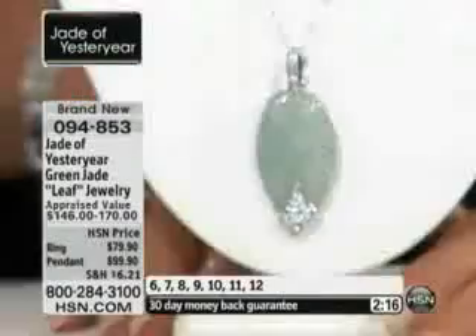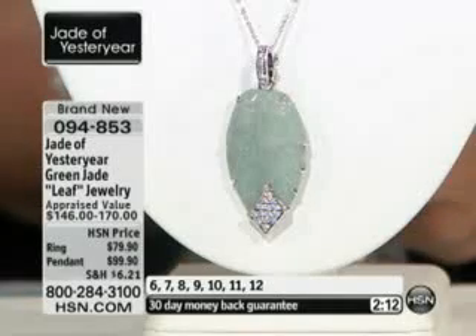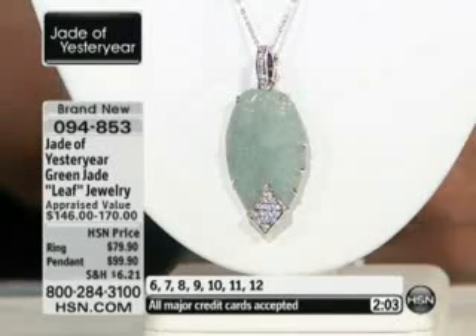We have the necklace and we also have the ring to go with it. I'm going to slip the ring up here so you can see it. Why did you decide to do a leaf? Leaf is a motif that shows continuation of life and also livelihood — because leaf, anything green, that means life goes on and on.